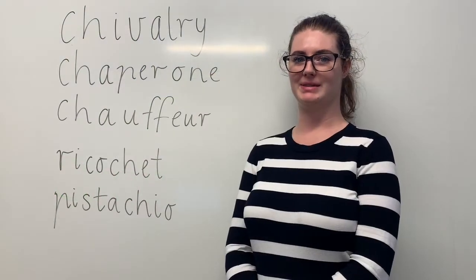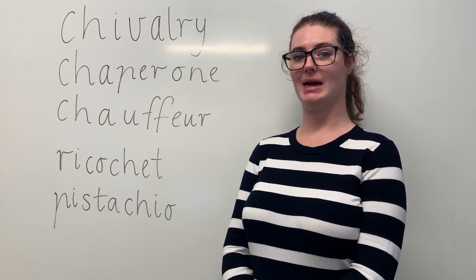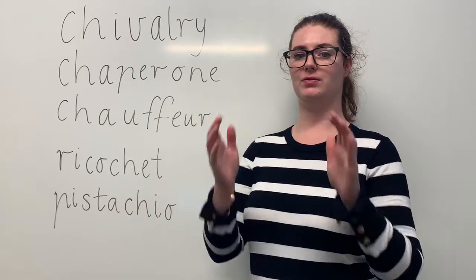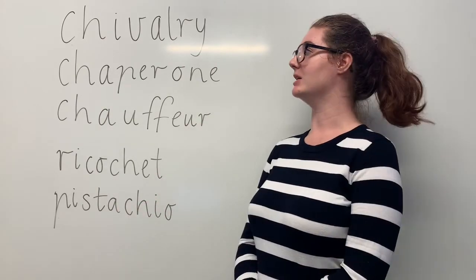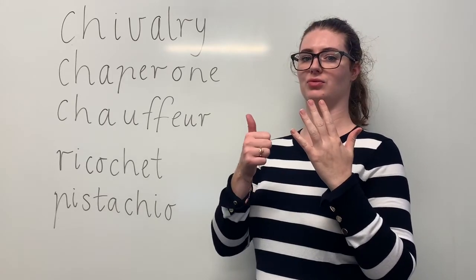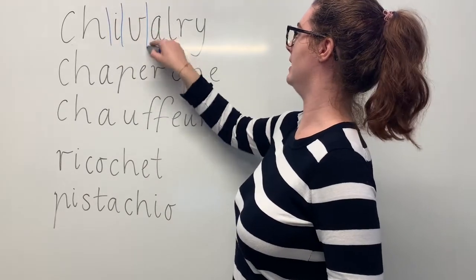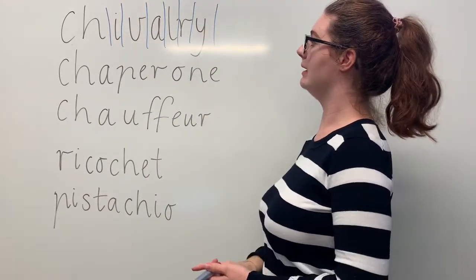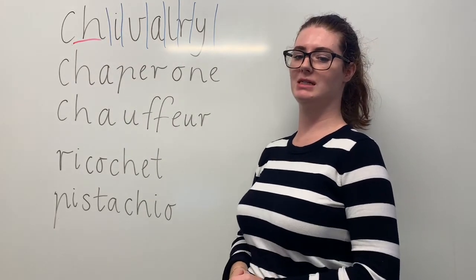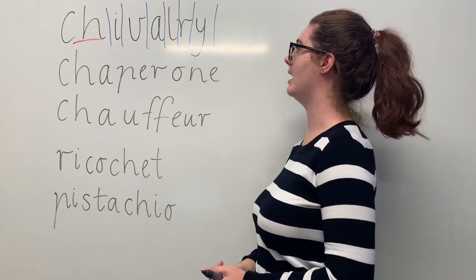These are our green words. Say chivalry. The teenager showed chivalry when he held the door open for the girls. The syllables in chivalry are chiv-al-ry. The sounds in chivalry are SH-I-V-A-L-R-Y. The letters in chivalry are C-H-I-V-A-L-R-Y. The part we need to remember is the CH digraph making the SH sound. Can you teach it to me? Chivalry. C-H-I-V-A-L-R-Y.